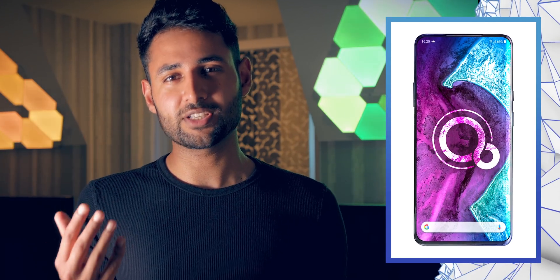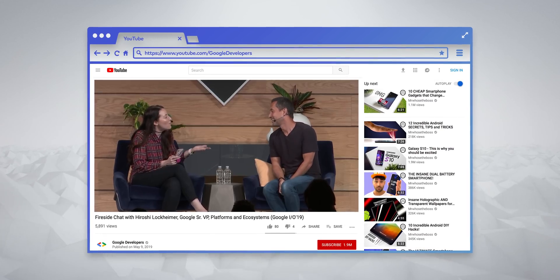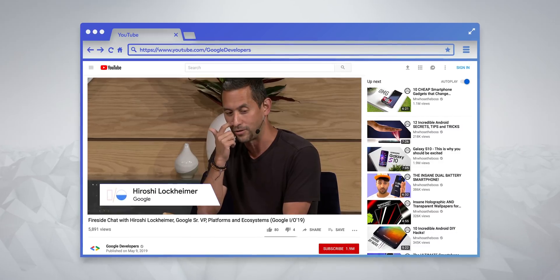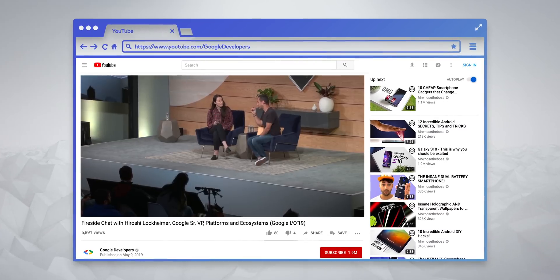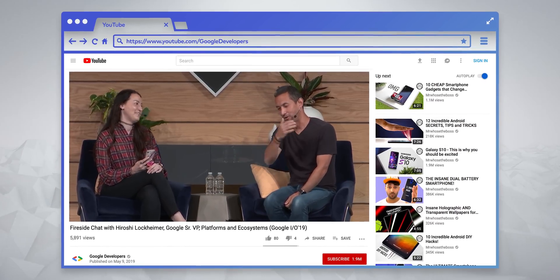I wanted to talk about the idea that Fuchsia OS is going to kill Android — the idea that this is going to be the smartphone operating system of the future. That was definitely the initial consensus. But having seen what I've seen recently, I'm starting to doubt that notion, at least for the next five years. At Google IO this year, they had these little interviews called fireside chats. This particular one with Hiroshi Lockheimer, one of the founding members of the Android team, is probably the most open conversation that's been had about it. The first thing he says is that Fuchsia OS is an experiment.